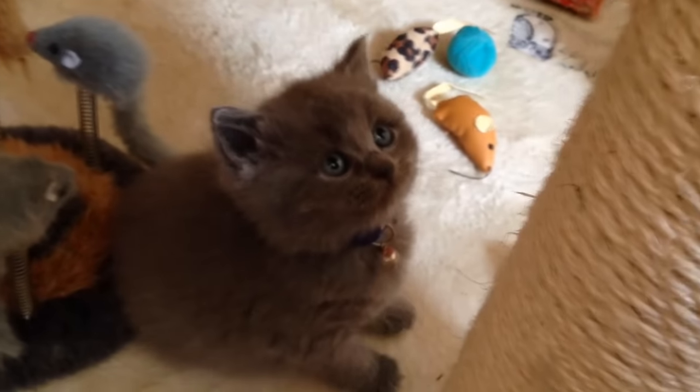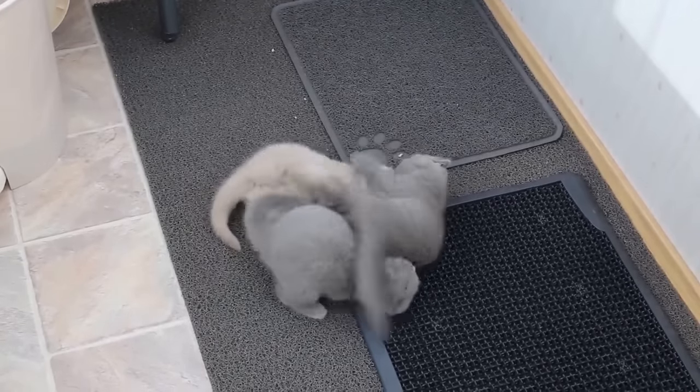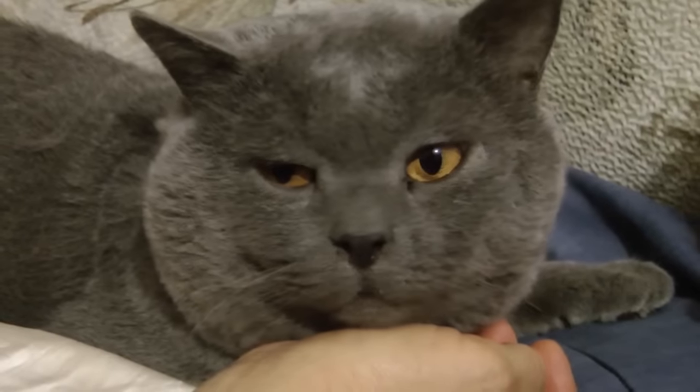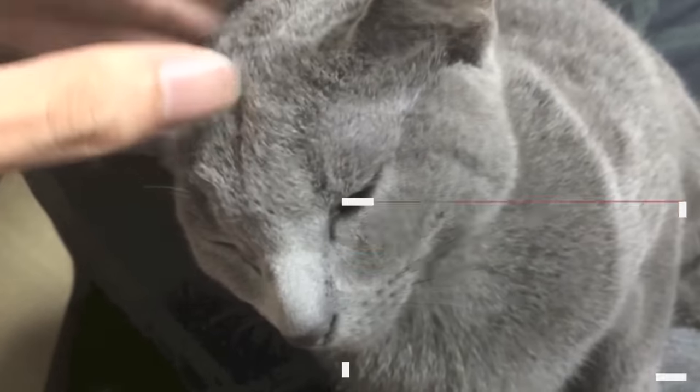Contrary to what it may seem, this breed does not have a double layer or down coat. The colours of British Shorthair cats are white, black, blue, red, cream or smoked. The cat can reach an adult weight of between four and eight kilograms.